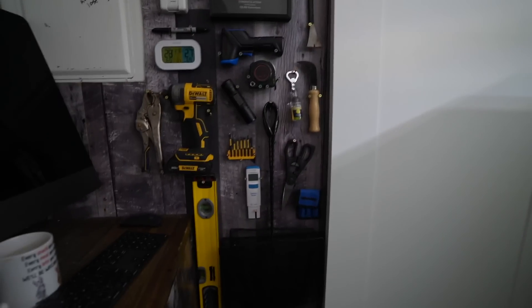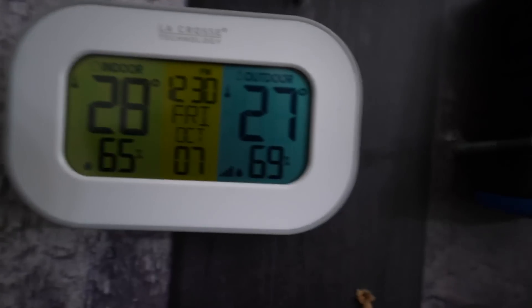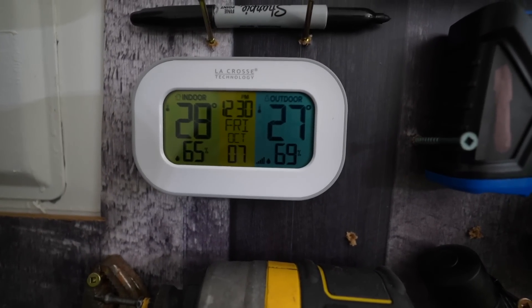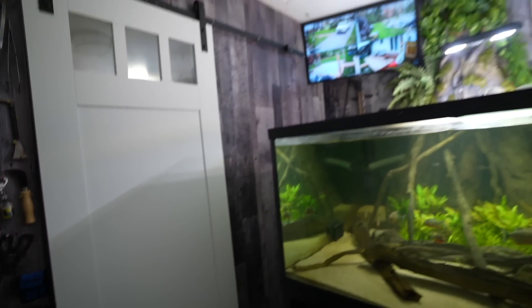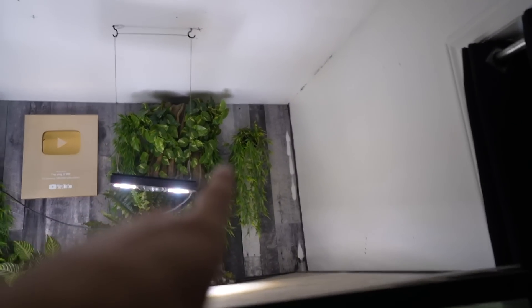This wall holds stuff I always lose - those one or two things you're always misplacing. It's actually measuring the temperature of both rooms. The temperature in there is currently set to 27°C, it is 27°C, and it's 28°C in here. A lot of people were worried about how temperature and air circulation would work, but we have a massive air exchanger built into the wall up here behind that plant, and it pumps out on the other side.